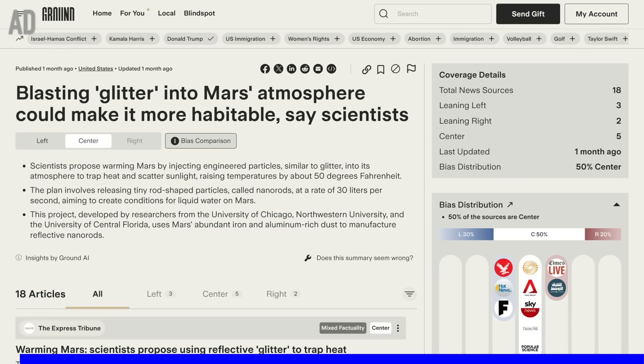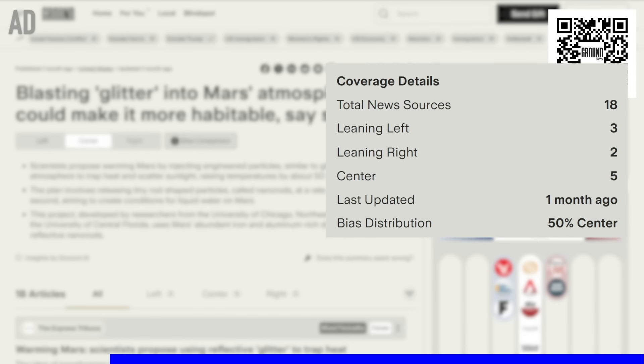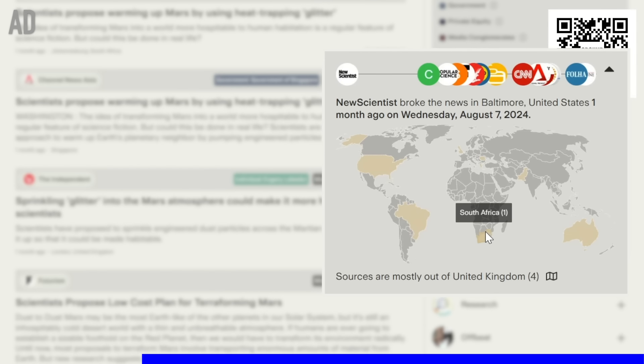Now you might not have heard of the Europa Clipper mission before, especially if you live outside of the US where it doesn't get as much media coverage. And when you see things in the news about the habitability of planets like Mars or one of Jupiter or Saturn's moons, how do you know that news is reliable? Take this story, for example, on how blasting glitter onto the surface of Mars could potentially make it more habitable for life. The headline sounds so sci-fi, but this news story is based on real scientific research. With Ground News, I can see that this research had over 18 sources reporting on it from around the world, but the majority were outside of the UK, so I would have missed it with my usual news sources.